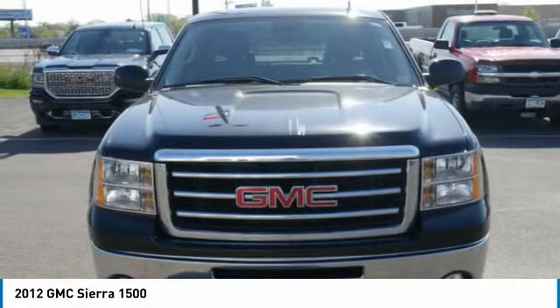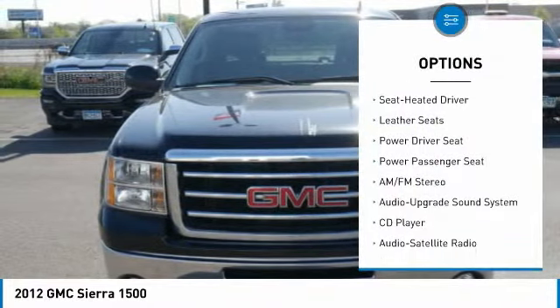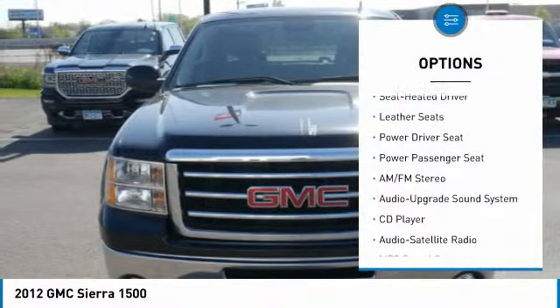Here are some of this vehicle's great options: power passenger seat, traction control, anti-lock braking system, 4-wheel drive, Bluetooth wireless data link for hands-free phone, power steering, cruise control, floor mats, and hands-free communication.